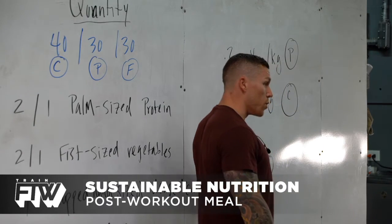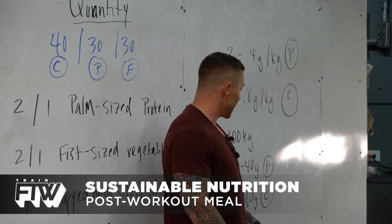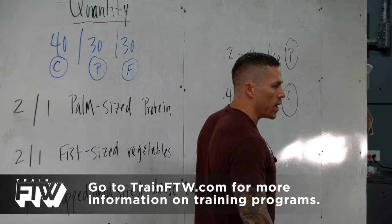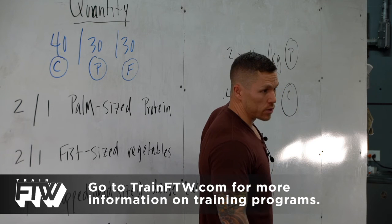We're going to burn through a lot of our stored carbohydrates in the form of glycogen while we exercise, so you have to replenish that in order to have high performance on a daily basis. You could take Progenix More Muscle, which is 30 grams of protein, and use that as your protein source.